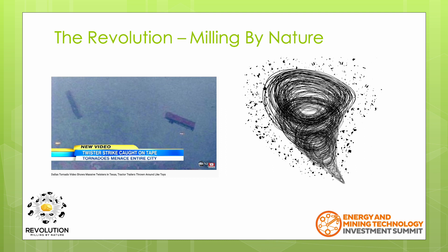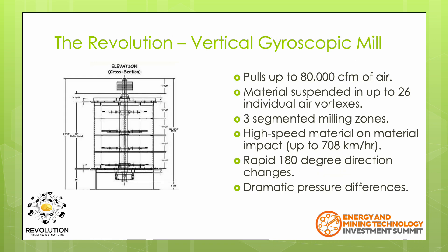These semi-truck trailers typically weigh around 6 to 7 tons empty. The Revolution is a vertical gyroscopic mill. It has a single shaft that acts as a flywheel. Attached to the shaft are the anvil blades that can be adjusted to create up to 26 vortices and pull up to 80,000 CFM through the unit.